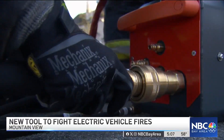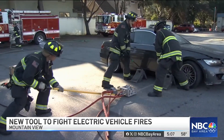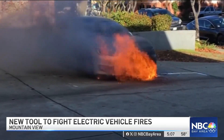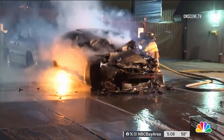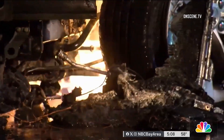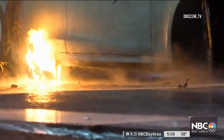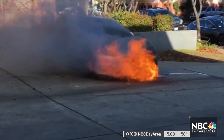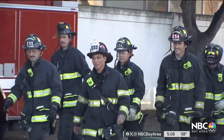They're scrambling to put out a car fire with a new tool designed specifically to fight EV fires. EV fires are very rare, but can burn for hours, use a lot of water, and keep fire crews busy for a long time. We'll see a lot more EVs on the road in the future, and this crew is prepared.